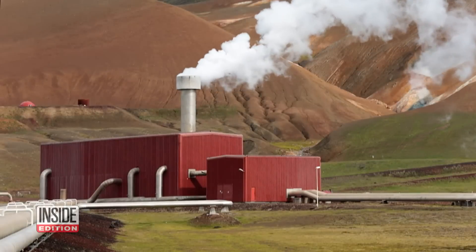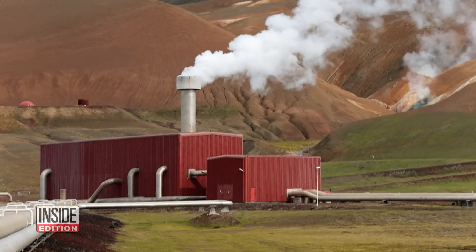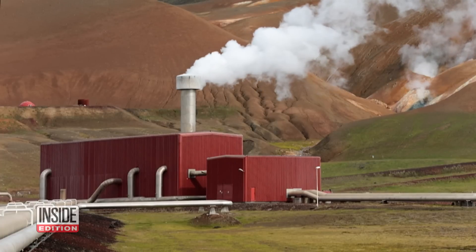This may sound like new technology, but according to the United Nations, geothermal energy has been in use commercially for more than 100 years.